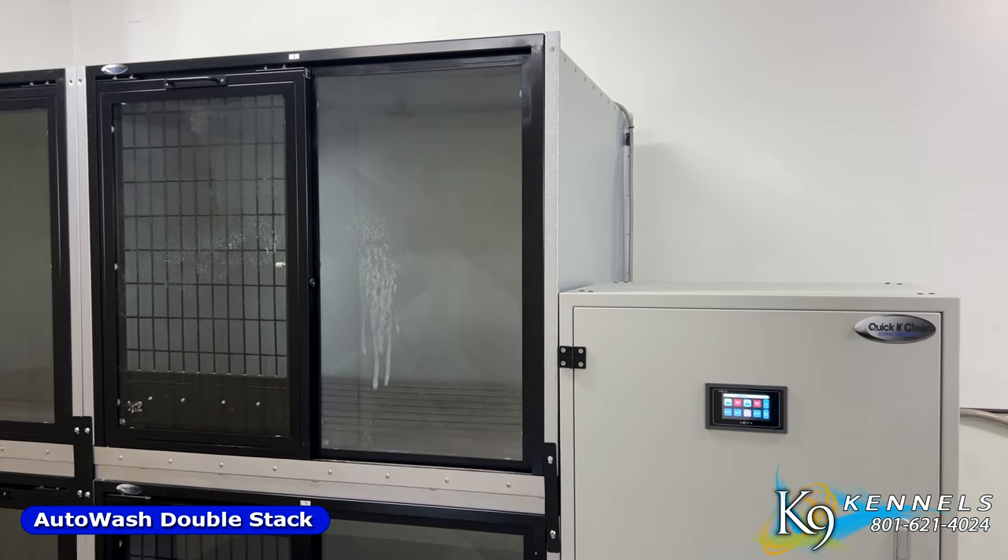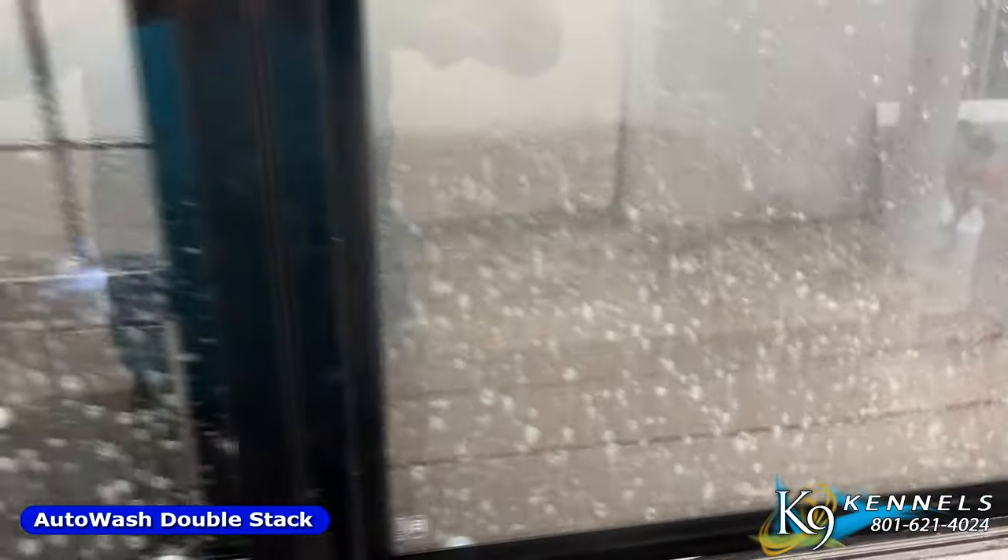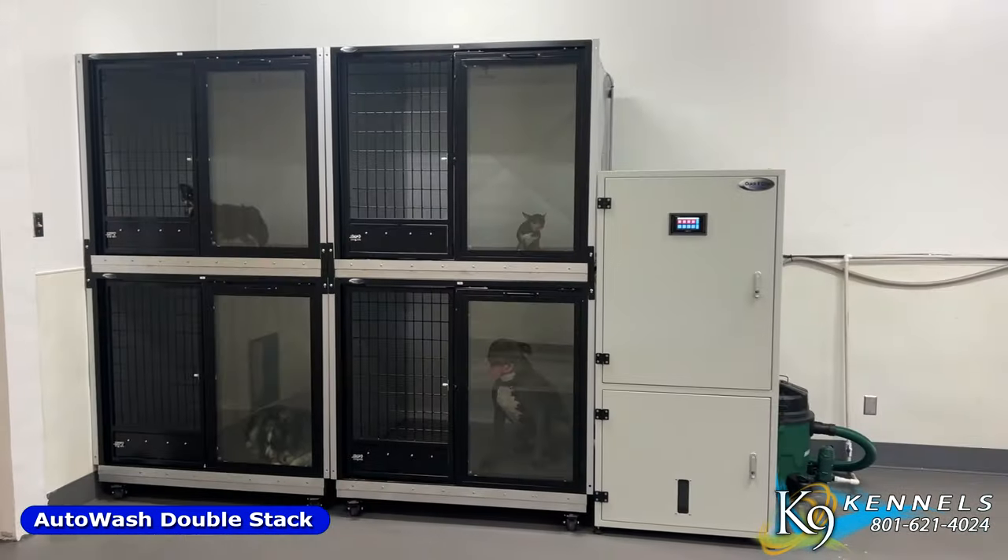Try our revolutionary K9 Kennel Auto Wash Kennel, which helps automate the process of washing, rinsing, and sanitizing the kennel with the press of a button, making it ready to use for the next dog in just minutes.